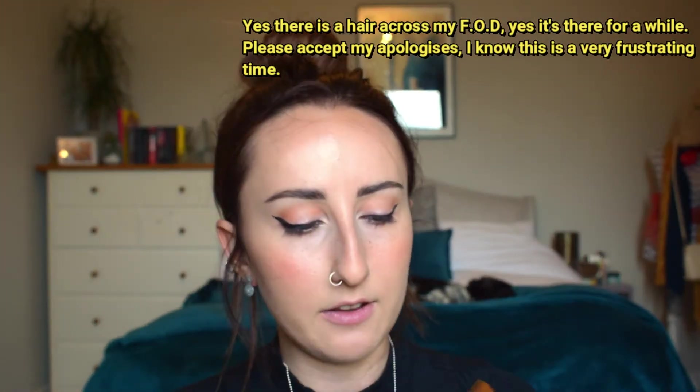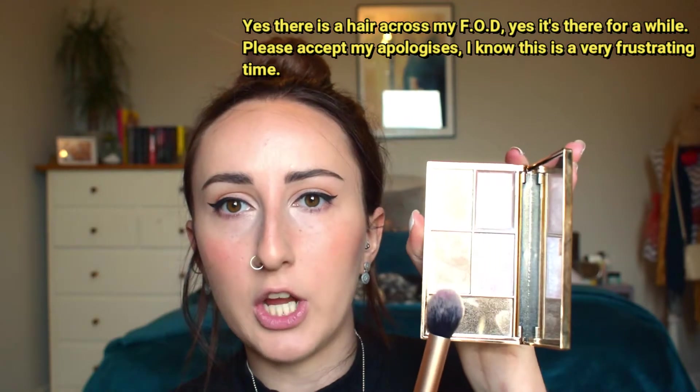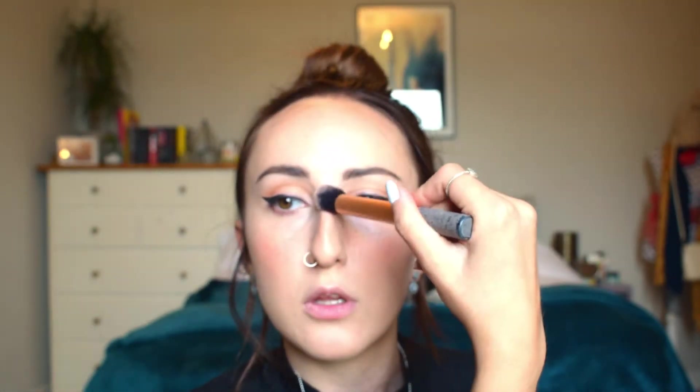I'm adding a little bit of highlight from my Sleek highlighting palette — I'm going with the orangey shade because we've done quite a bronzy look, so an orange highlight will complement nicely. Just a tiny bit on the cheekbones, then a little on the brow bone, top lip, and the top of my nose.